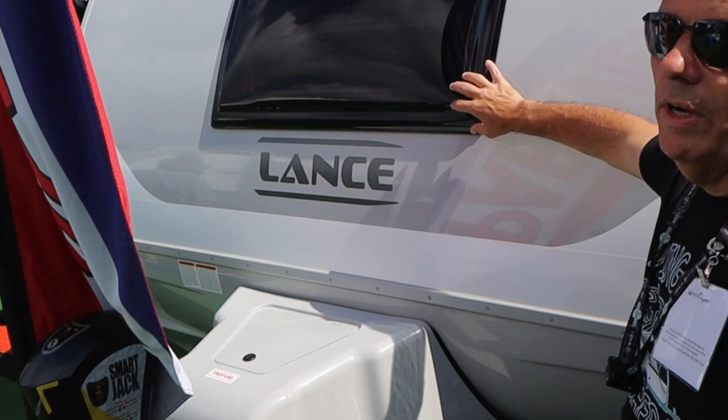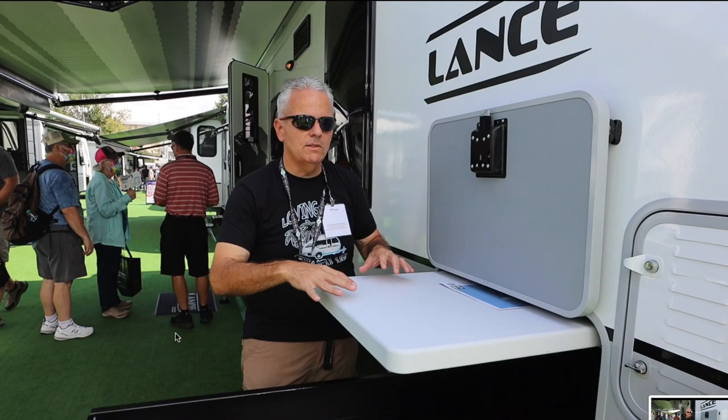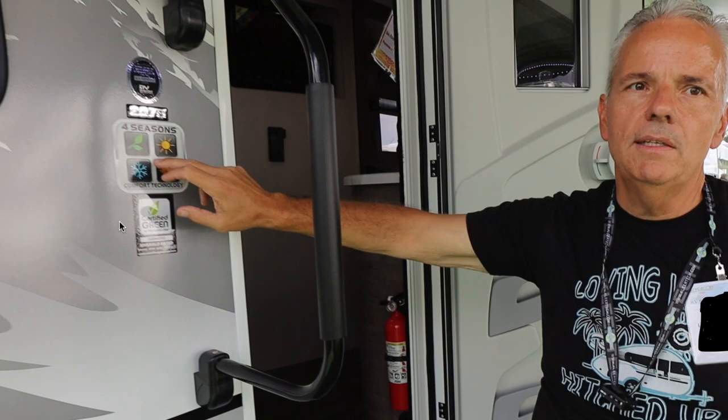Hey, this is TJ from Love My Hitch Stuff. We are at the Hershey RV Show inside a Lance 2075. In this video we're going to take you inside one of the coolest campers that I've been dying to get into — the Lance 2075 at the 2021 Hershey RV Show.